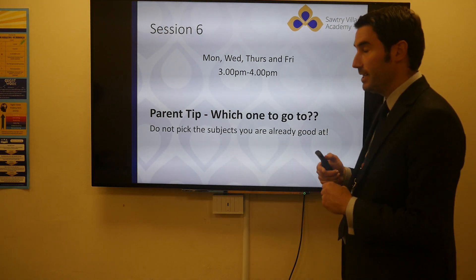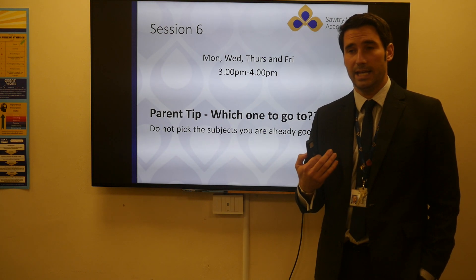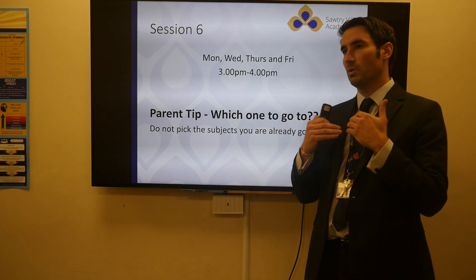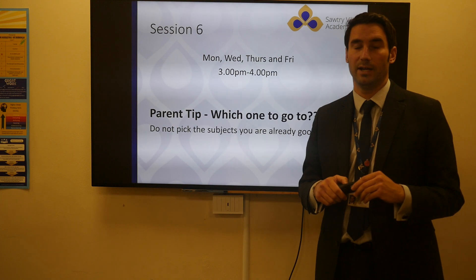So session six is already up and running. There's a timetable on the school website as there always has been. It's really good, really engaging — get that extra tweak on what you've learned as well as pushing to other things, extensions, and just having a teacher there in smaller numbers normally to ask for help.